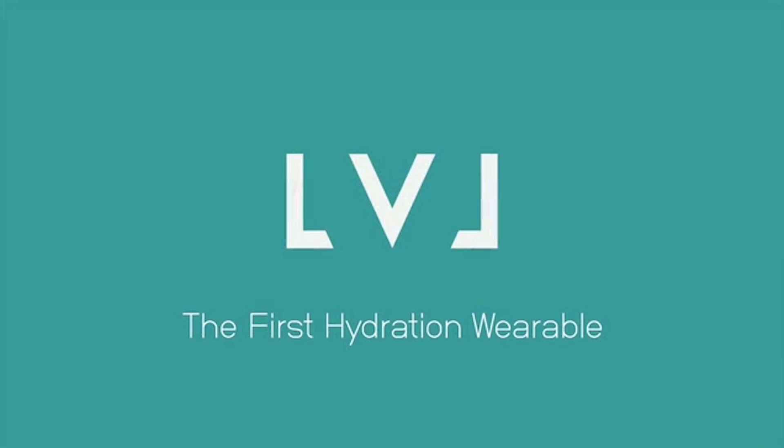A lot of people are dehydrated nowadays. We've gotten some comments about the mugs — hey, what's in the mugs? It's not vodka, it's actually water. The million-dollar campaign we're talking about today is called The Level, and it's the first wearable hydration monitor.